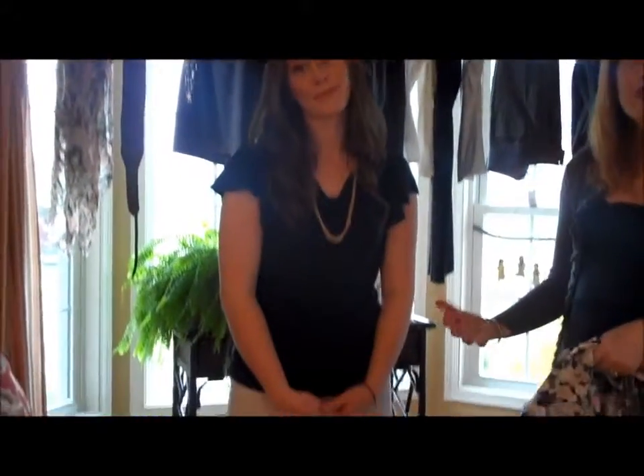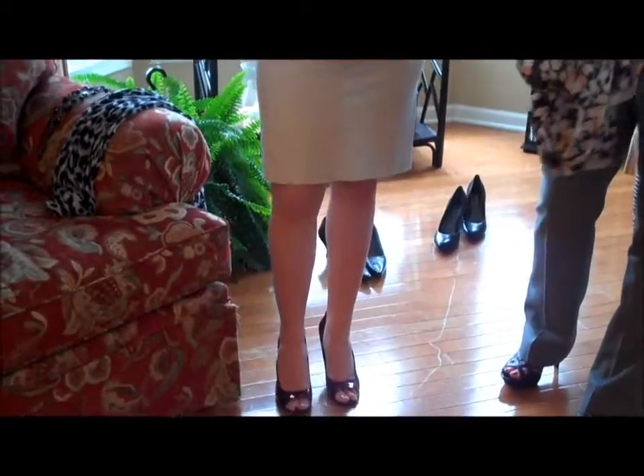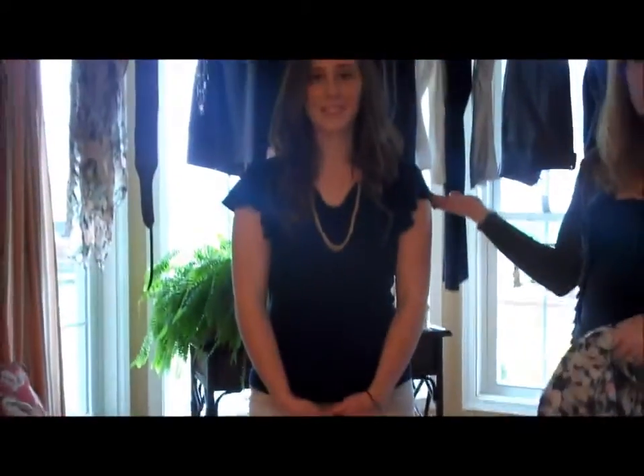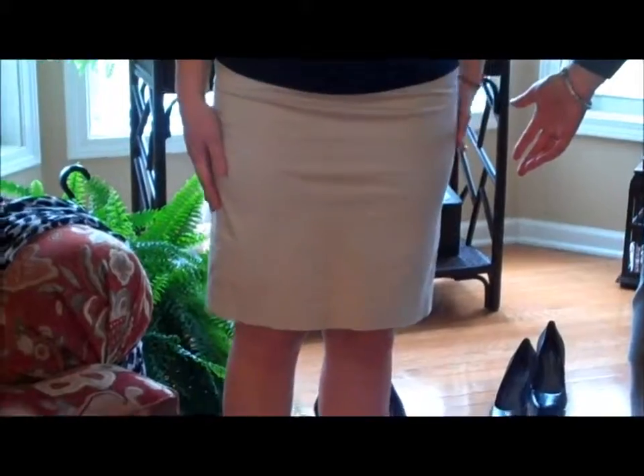We're here with look number three — a straight pencil skirt with a nice blouse, also very good for an interview. We have a nice flowy blouse from The Limited, about $40 to $45, with a straight skirt from Ann Taylor Loft. They have a lot of nice skirts this season. Ann Taylor Loft is great for sales — if you become a Facebook member you can get 20-30% off, so a $60 skirt could be $40. A great investment for your wardrobe.